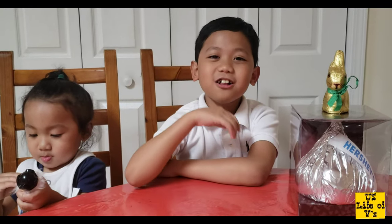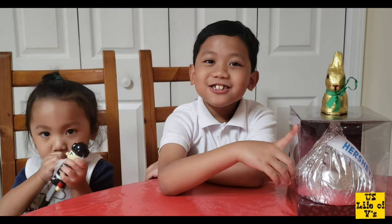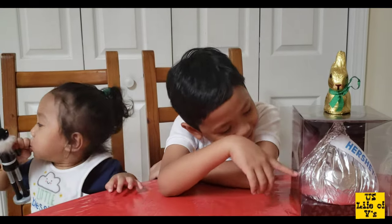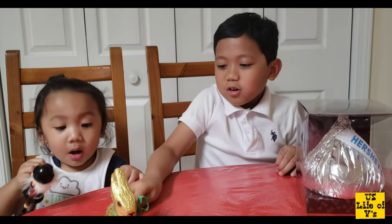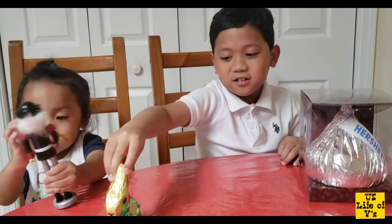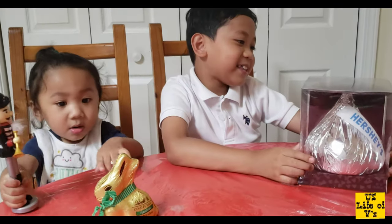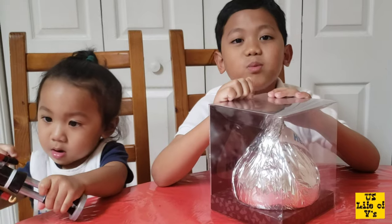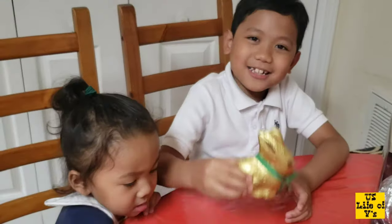Hi guys, welcome back to our channel! Today's question is: do you know what's inside a big chocolate? Let's go and find out! We have here the Lindt gold bunny hazelnut milk chocolate and the giant gigantic pieces. We also have the grand Ferrero Rocher, guys. So let's open it!